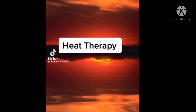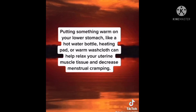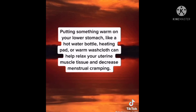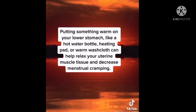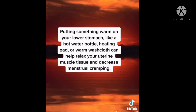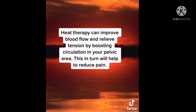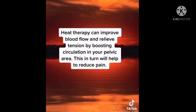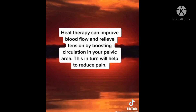Part 2: Heat Therapy. Putting something warm on your lower stomach, like a hot water bottle, heating pad, or warm washcloth can help relax your uterine muscle tissue and decrease menstrual cramping. Heat therapy can improve blood flow and relieve tension by boosting circulation in your pelvic area. This in turn will help to reduce pain.